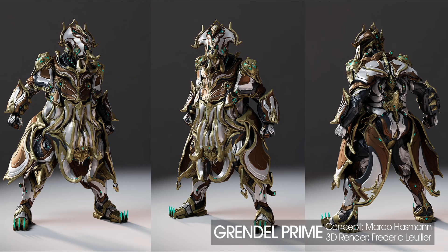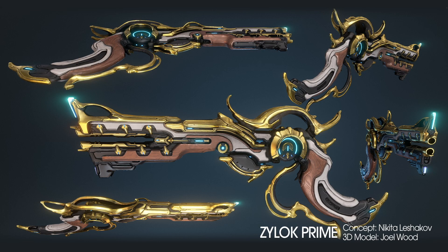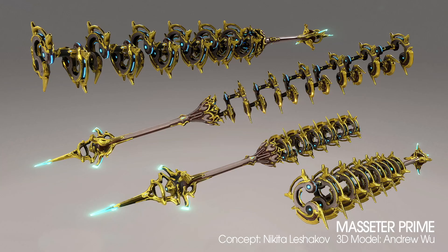Grendel Prime. Yes, Grendel Prime is going to be coming soon. You'll be able to live out all your meatball fantasies, Prime-style. He's going to be coming with the Psylok Prime and his signature melee weapon Prime, which is very cool.